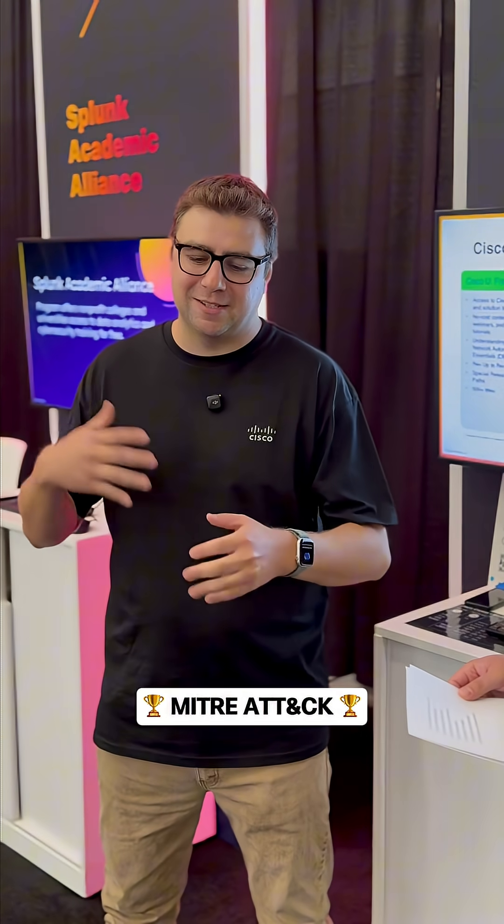MITRE ATT&CK Framework or NIST Cybersecurity Framework? I love the MITRE ATT&CK Framework. It's very cool mapping out the different tactics and techniques that different attacks are using. So MITRE ATT&CK Framework for me. Excellent — thanks for joining us for another episode of This or That.